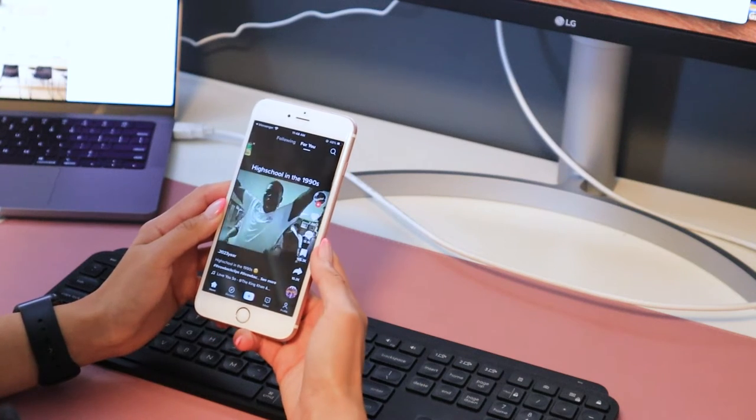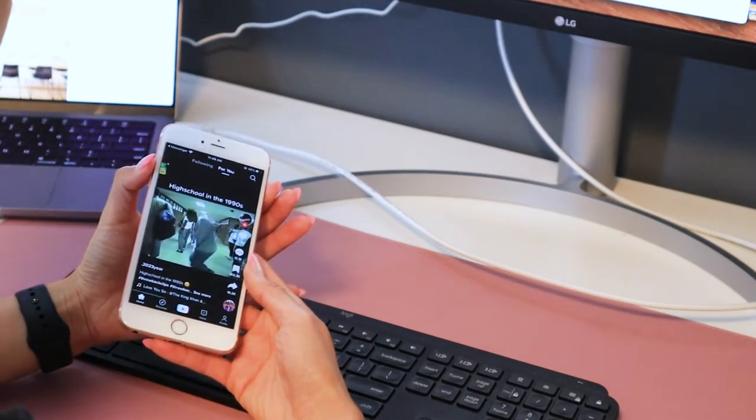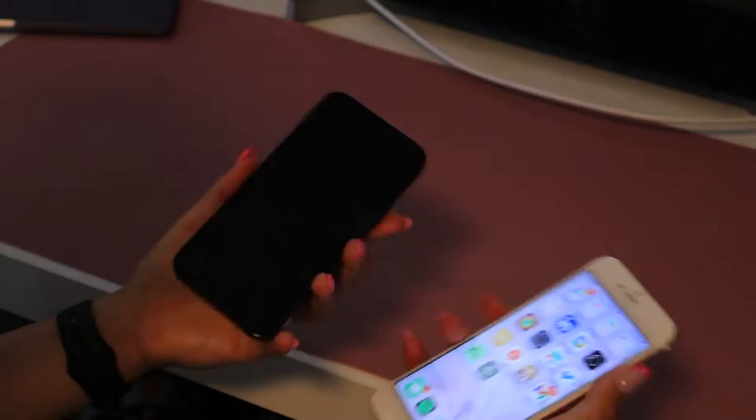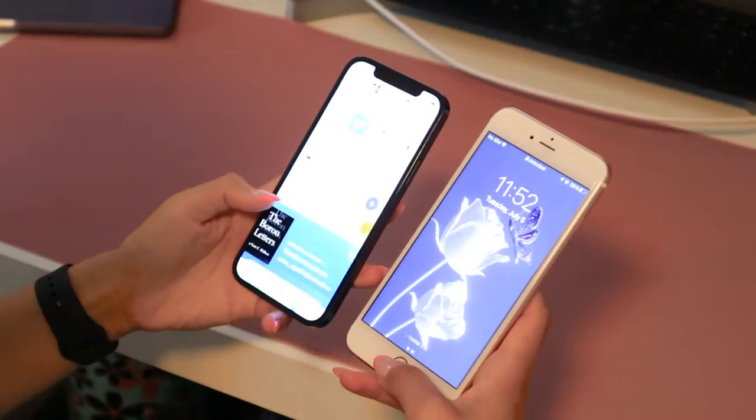As for the size, I do remember the iPhone 6S Plus giving me a lot of cramps when using it every single day, because it doesn't fit in my hand as nicely as the iPhone 12 Pro. Reaching the buttons is not as convenient or easy. I find the iPhone 12 Pro a perfect size for me, and the 6S Plus would just be too big. However, it was nostalgic to use the home button again versus just swiping up and using Face ID.